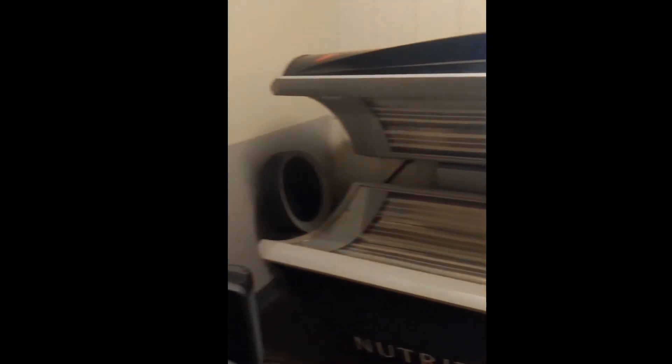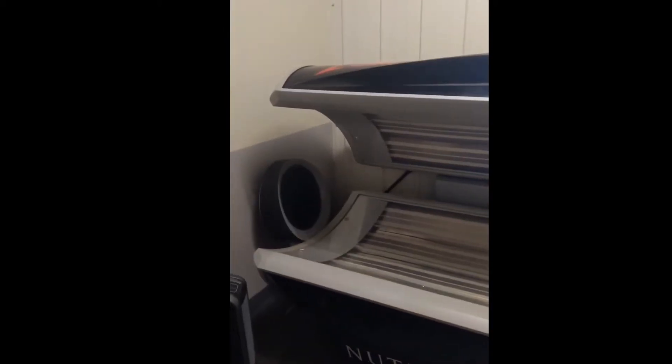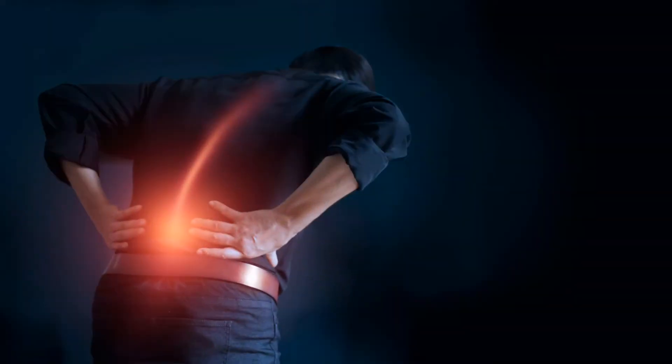Hi, my name is Lisa. I'm a member here at Denver Sports Recovery and I love using the prism light pod here for my spondylosis, which is a small fracture I have in my low spine that causes the vertebrae to move.